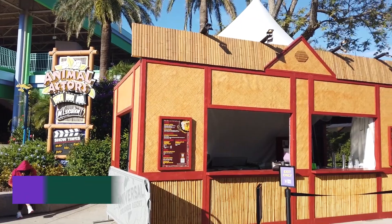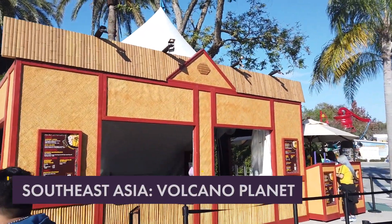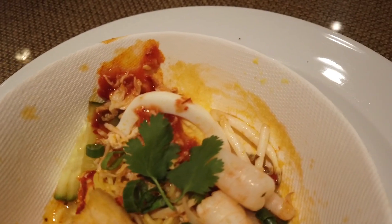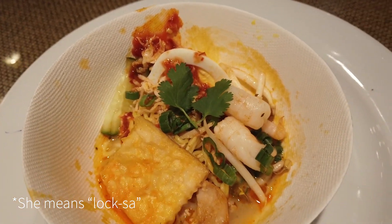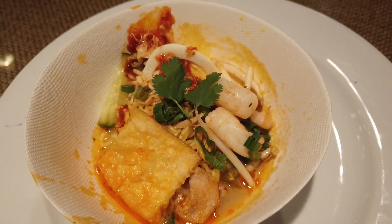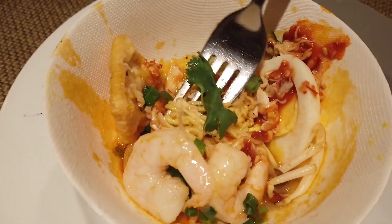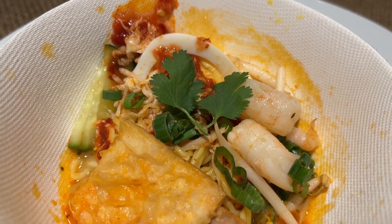Here's another booth where I tried the shrimp laksa from the Asian-inspired booth at the Volcano Planet. This actually ended up being my favorite of the bowl-style dishes. It's a coconut curry with shrimp, tofu, a hard-boiled egg, noodles, and a spicy coconut curry broth. A little bit of sweetness from the coconut, good heat from the hot sauce — very filling, unique, and really good.